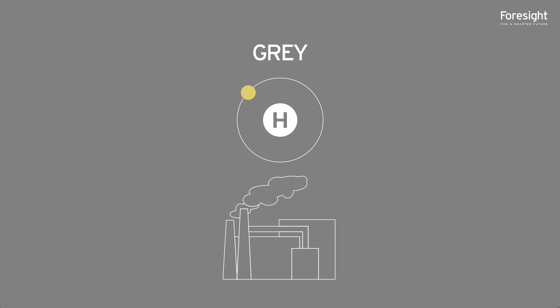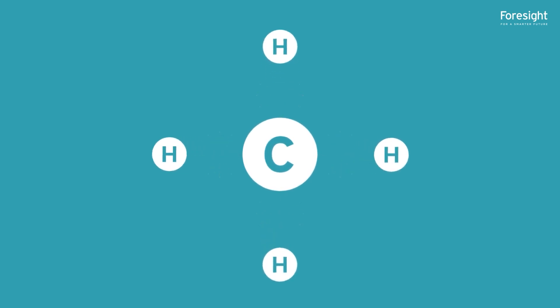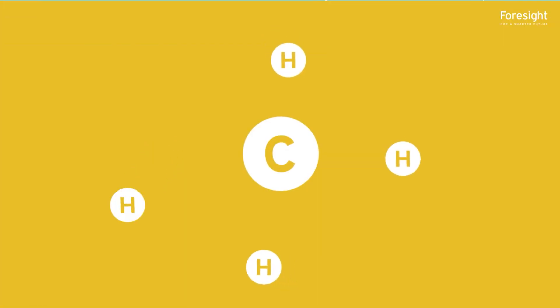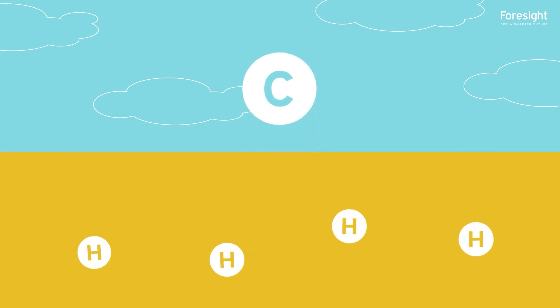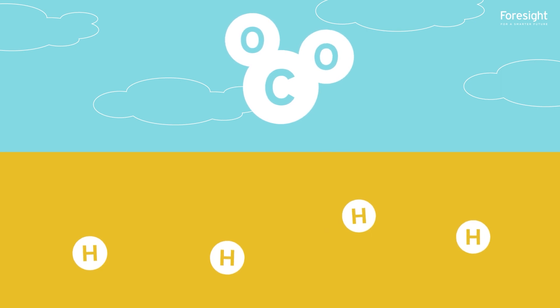Grey hydrogen is currently the most common way to produce hydrogen. It's generated from natural gas in a process where the hydrogen is separated from the carbon. The hydrogen is captured while the carbon is emitted into the atmosphere as a greenhouse gas, which ultimately contributes to climate change.